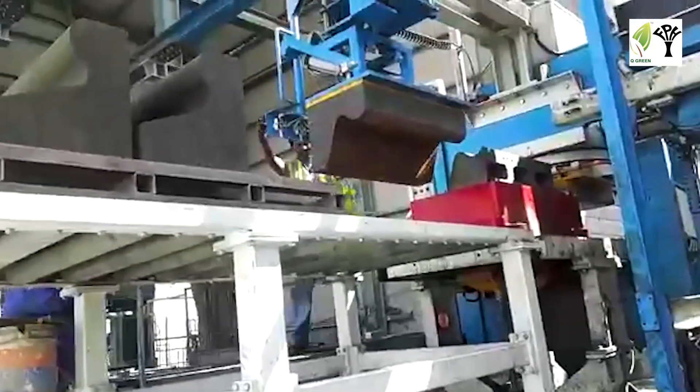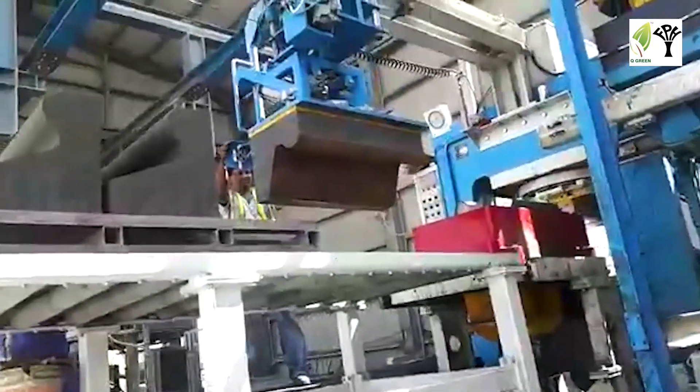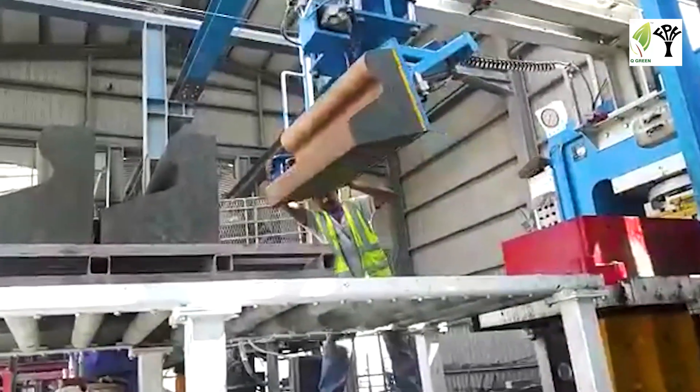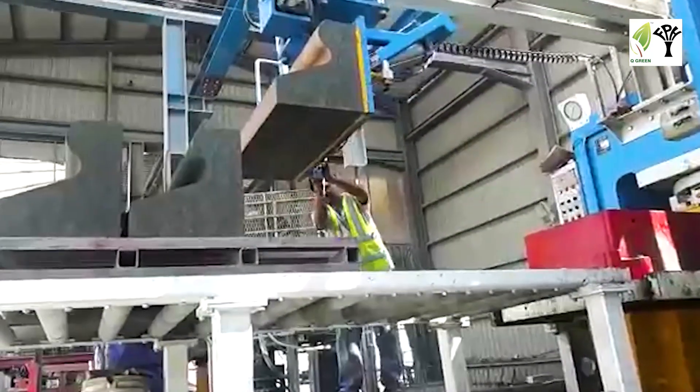After that, the product is ejected from the press. Then it is stacked overnight to cure at room temperature. The curing can be escalated by using steam curing.